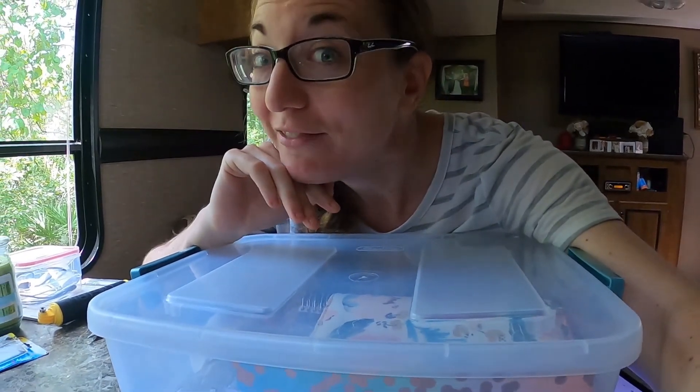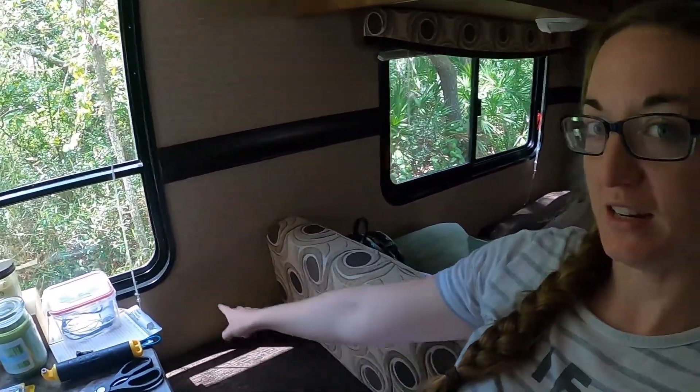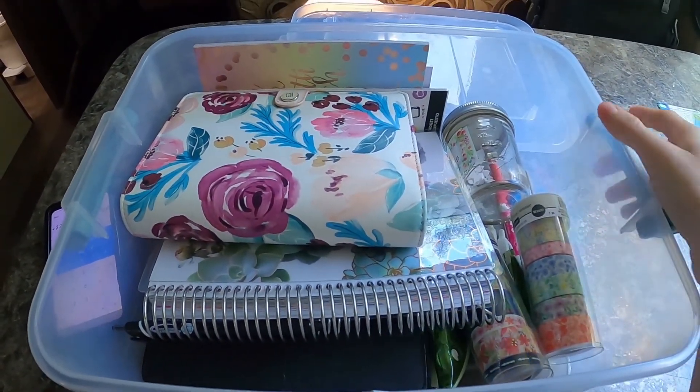Sorry I look like a mess, but I haven't really gotten ready today — it's my day off. I wanted to show you where I keep all of my budgeting stuff. I actually just keep it right here in the dinette because I'm always going to it, always opening it up, checking our budget, adding stuff, taking stuff away. I just want it somewhere accessible.